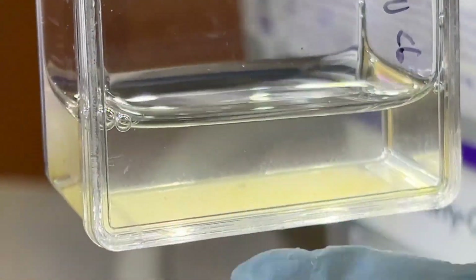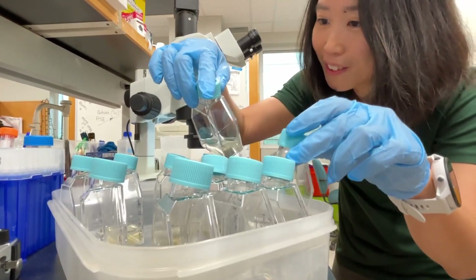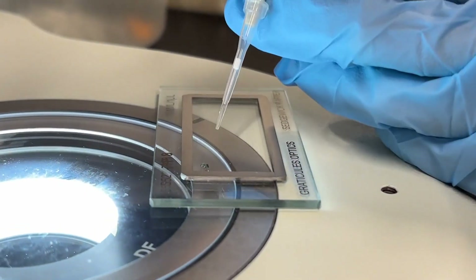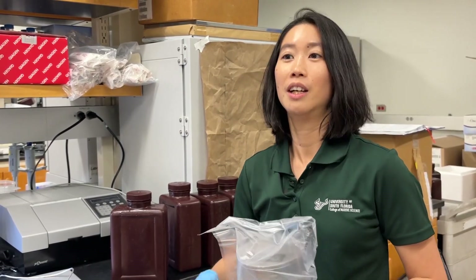This Karenia brevis culture that we are maintaining in the lab — researcher Dr. Jean Lim works to identify and isolate viruses within. We're able to better look at the roles of viruses in these blooms, whether viruses promote or they stop Karenia brevis blooms.